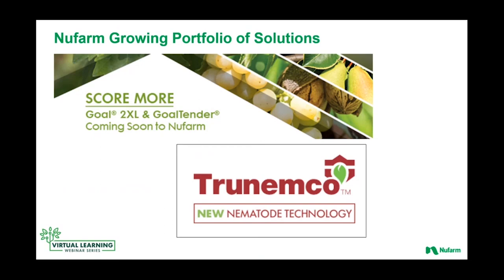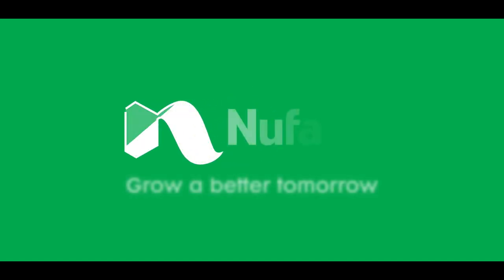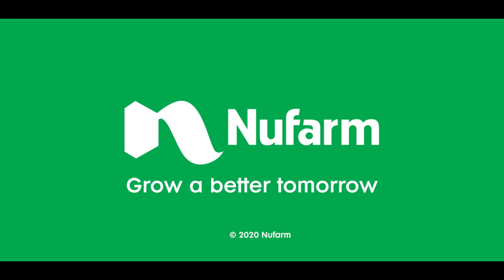A lot of information packed in today. I thank you for joining us. As always, if you have any questions or additional needs, feel free to reach out to myself or others on your Newfarm team. Thanks again. I'll throw it back to you, Chris. Thank you, Dan. And thanks to everyone who took the time to watch the webinar. If you'd like additional information about the topics or products highlighted today, please visit our website at newfarm.com/US-crop. We'll see you next time.